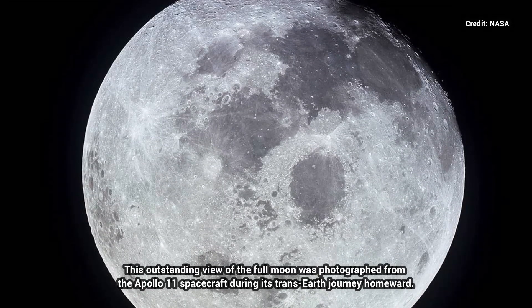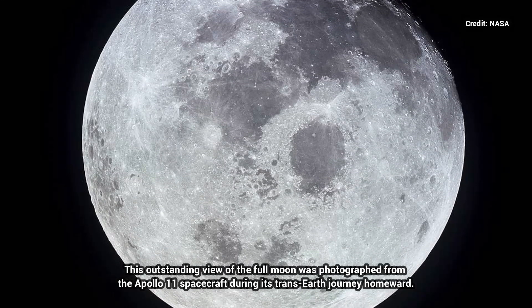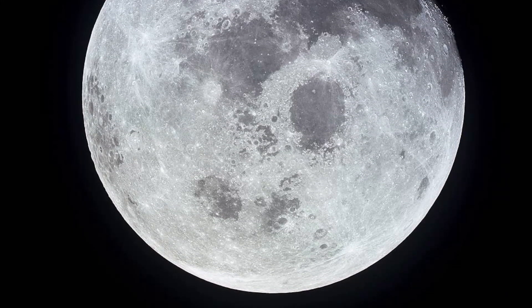The Yutu-2 rover is set to continue its mission, heading west of the crater. Launched in December 2018 aboard China's Chang'e 4 lander, Yutu-2 is the first rover to explore the far side of the moon.